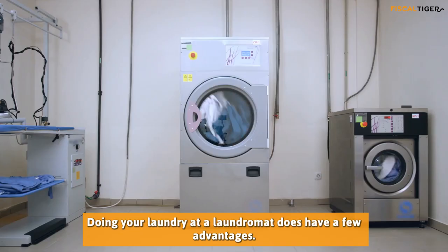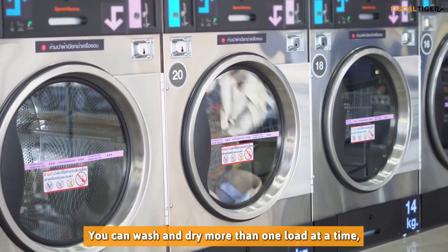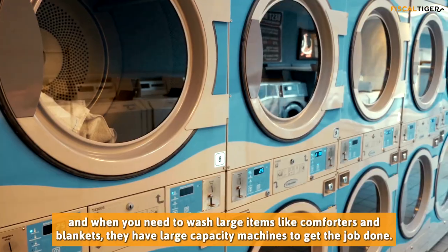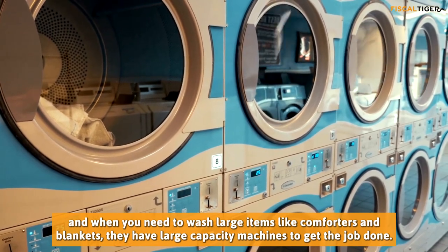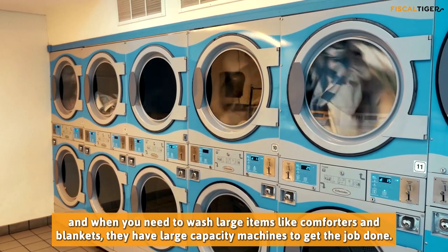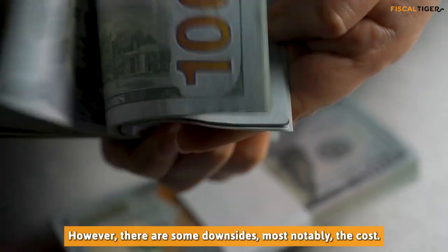Doing your laundry at a laundromat does have a few advantages. You can wash and dry more than one load at a time, and when you need to wash large items like comforters and blankets, they have large capacity machines to get the job done. However, there are some downsides, most notably the cost.